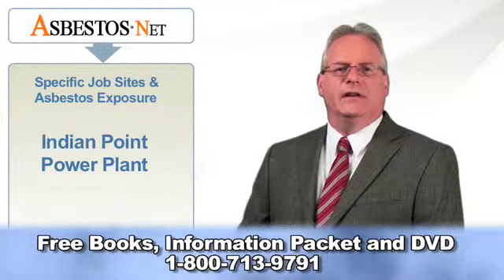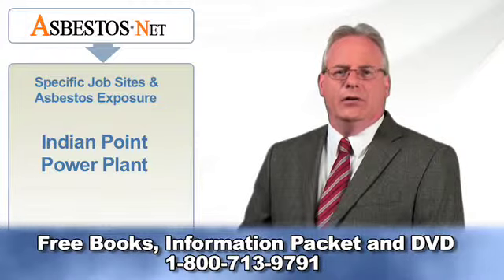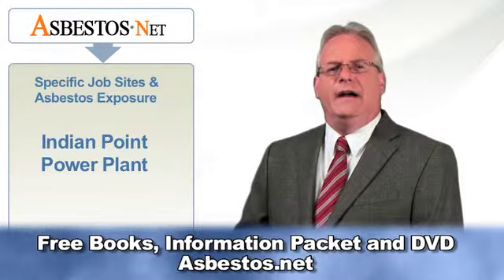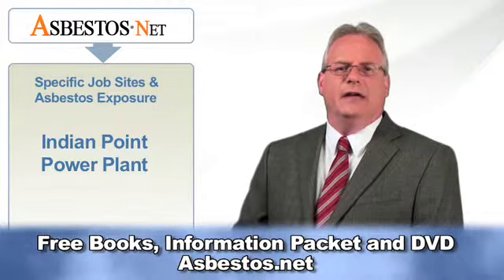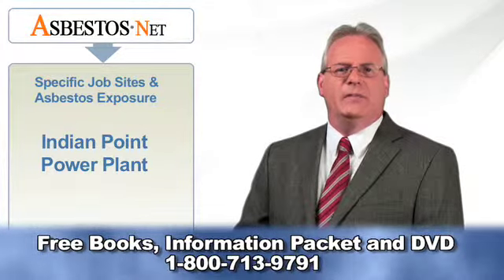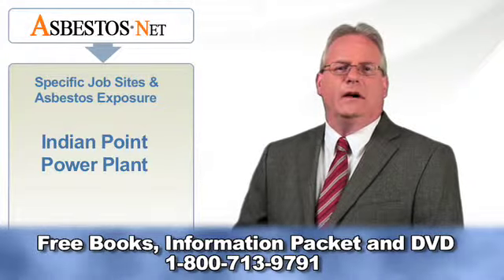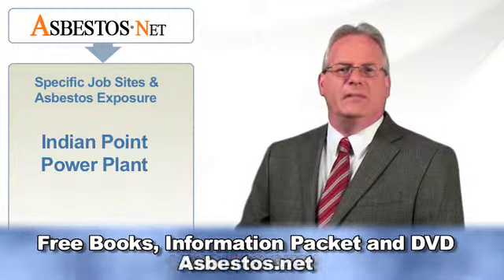Some asbestos-containing insulation still remains in place at both operating Indian Point reactors, according to their own reports filed with the NRC. A report filed in April of 2002 stated that the reactor pressure vessel could not be visibly examined because it was covered with a thick layer of asbestos block insulation, filled with asbestos cement, covered with two layers of asbestos tape, and again coated with asbestos cement over the tape.